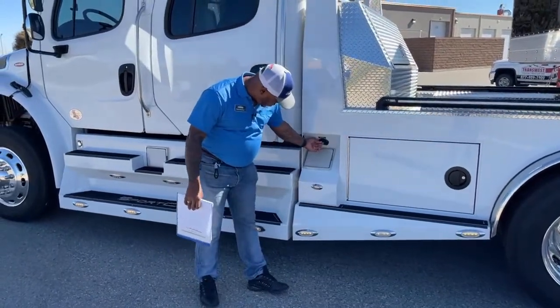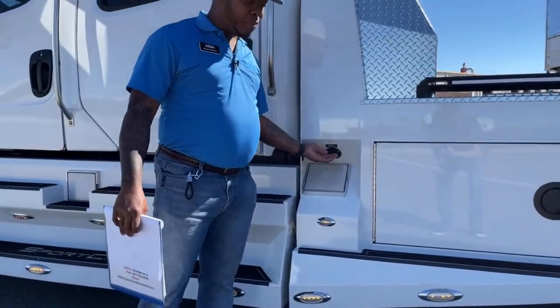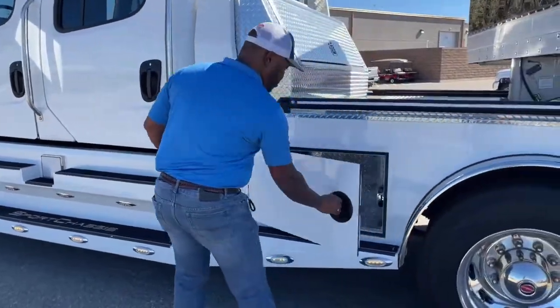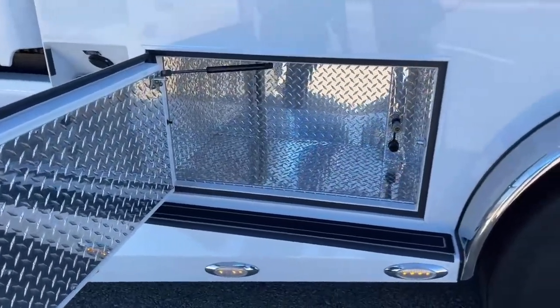You have a battery conditioner up here — plug that in and it will send power to your batteries, charging them up when you need it. Tons of storage room here. I like the way the diamond plate inside those boxes looks — it gives it that clean look.